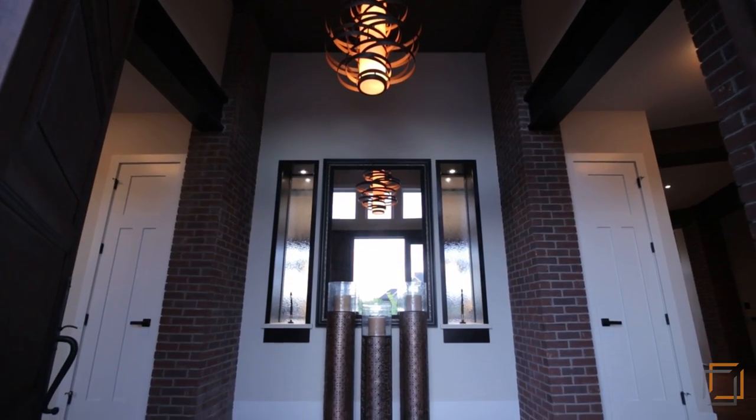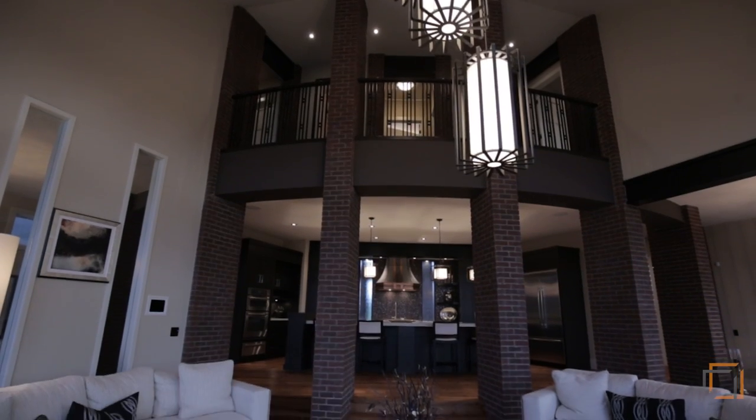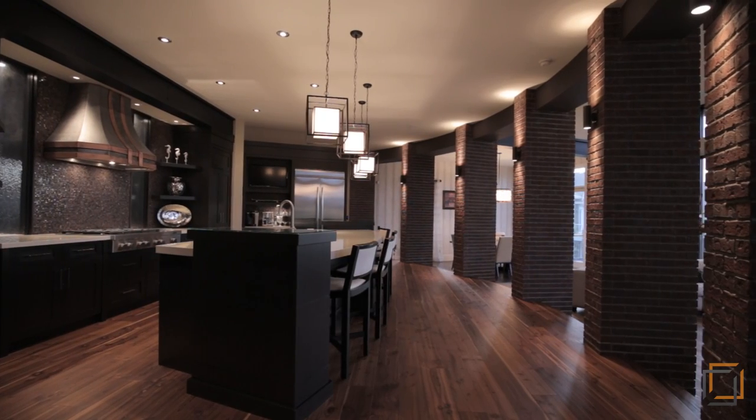Step into your breathtaking interior where state-of-the-art home automation allows you to easily control TVs, audio, lighting, temperature and more.